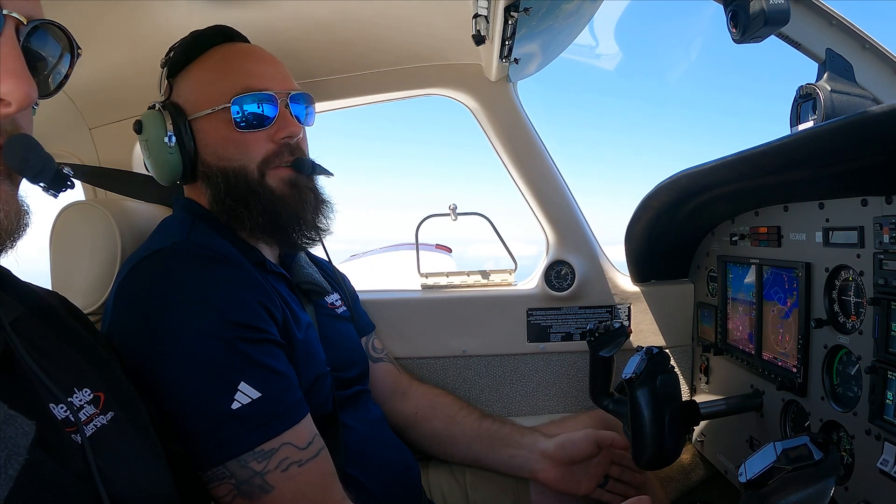So all things considered, Blue Cruise actually offers more peace of mind on the road than this autopilot does in the sky.